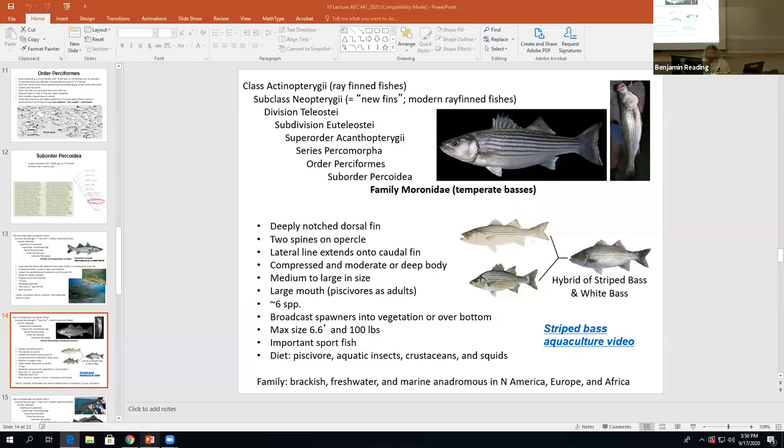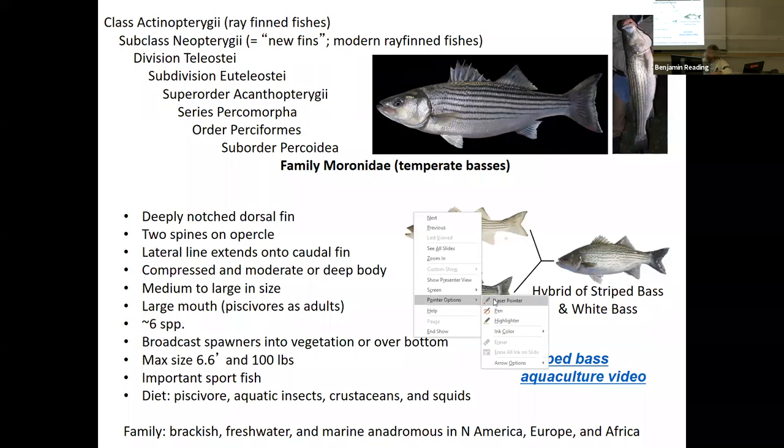That is Family Moronidae. Remember not to get that question wrong on the exam. Family Moronidae — the temperate basses, including the striped bass.